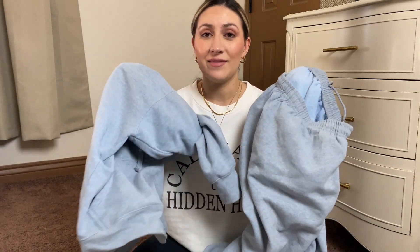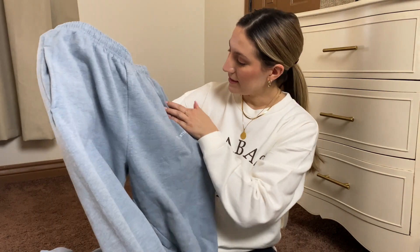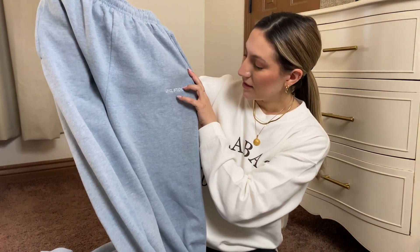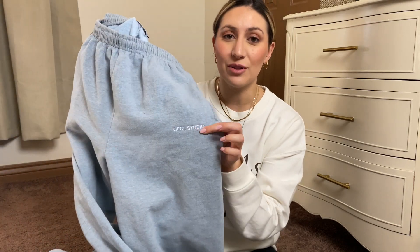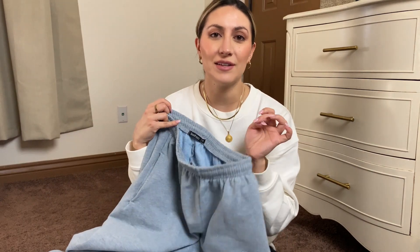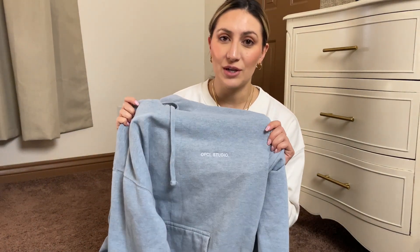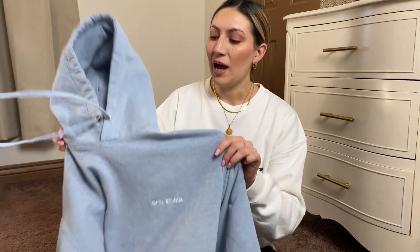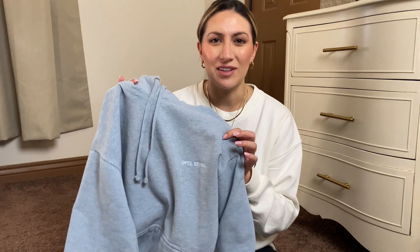Next we have this tracksuit, which is like a heathered light blue color, and it says 'Official Studio' — it's embroidered with white lettering, which I really love. Here are the joggers; I love that they're pretty oversized. The sweatshirt that goes with it — I do wish I had gotten a large in the hoodie, because it runs a little bit small, and when I wash it, I have a feeling it might shrink.